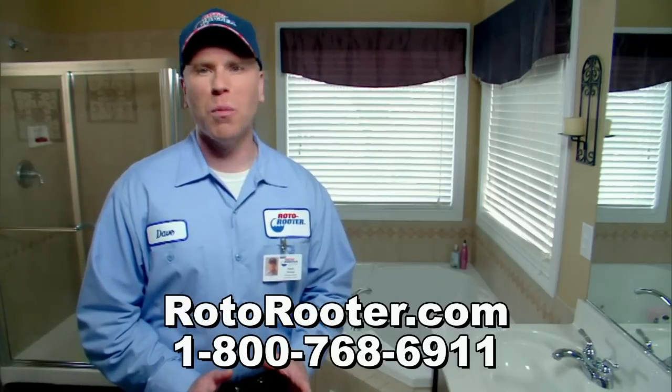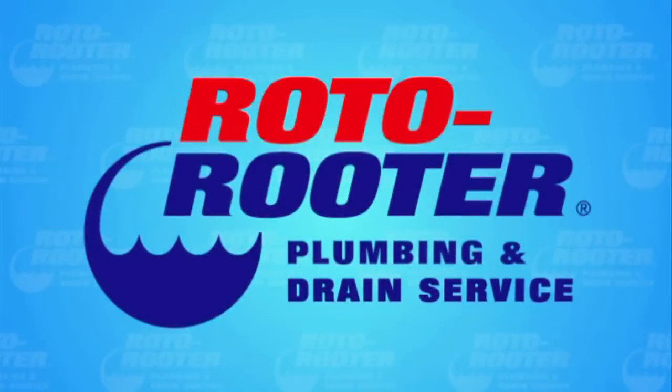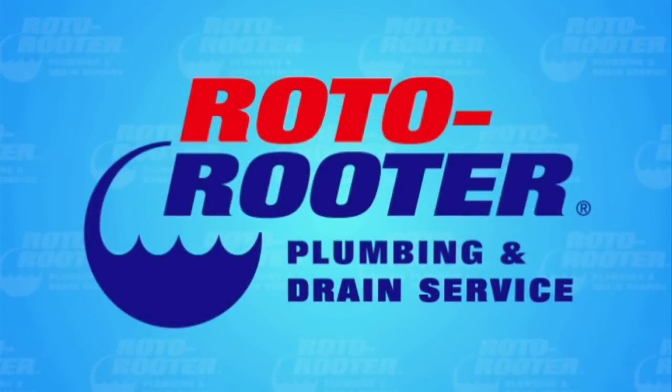Remember, an experienced Roto-Rooter professional is just a click or call away. Call Roto-Rooter, that's the name, and away go troubles down the drain. Roto-Rooter!